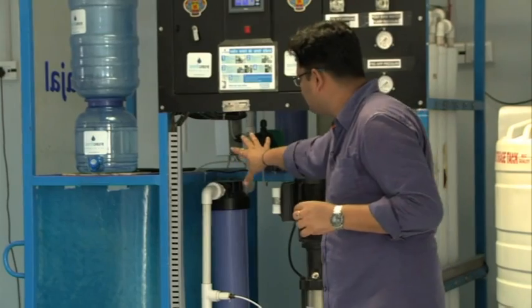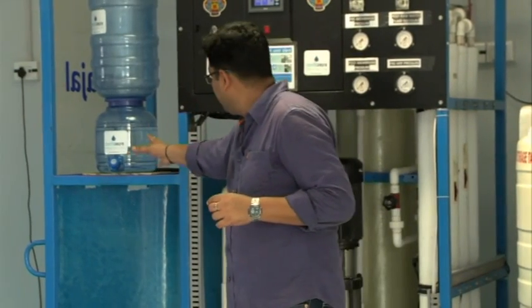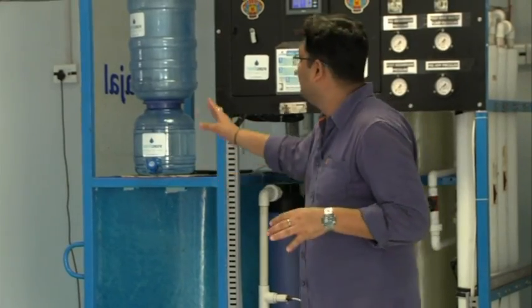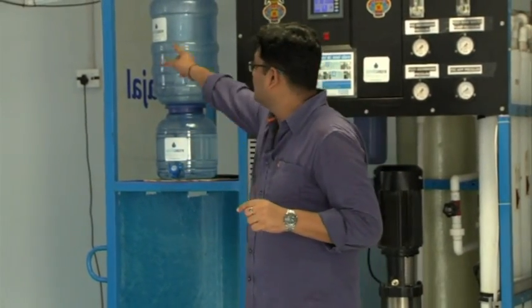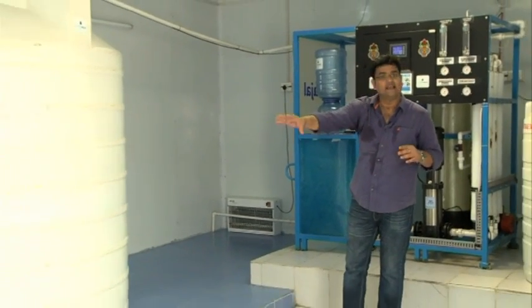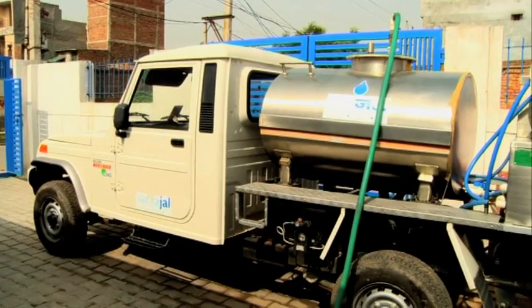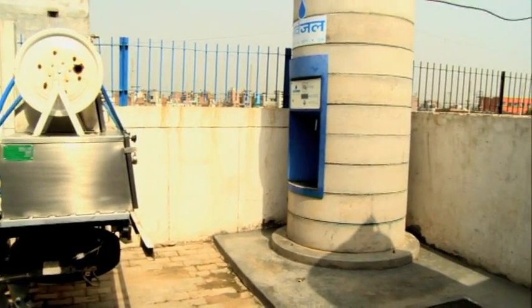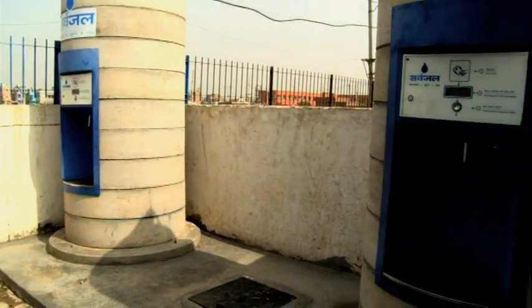This water dispenser has been put up for testing purposes for the staff deployed here. The water gets transported via this pipe to these huge tanks, and tankers come and ferry this water to the water ATMs which we have already visited.